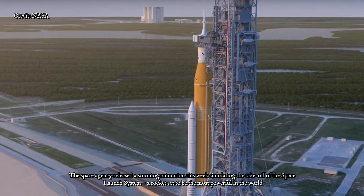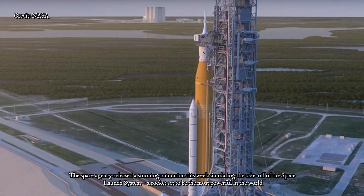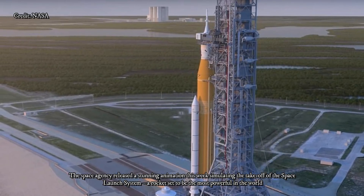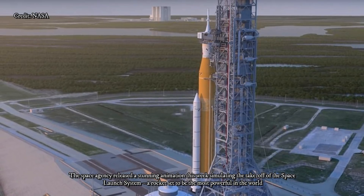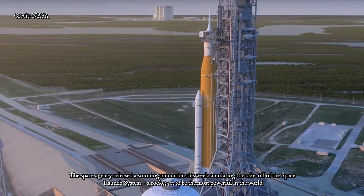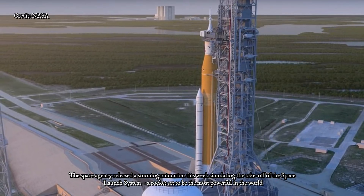The first Exploration Mission 1 will circle the moon without astronauts to lay the foundation and prove the technology for a second mission with a crew. In Bremen, Germany, integration of the service module is well underway, with work already starting on the second.